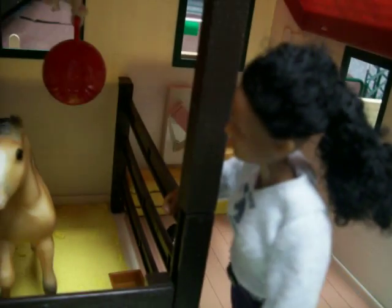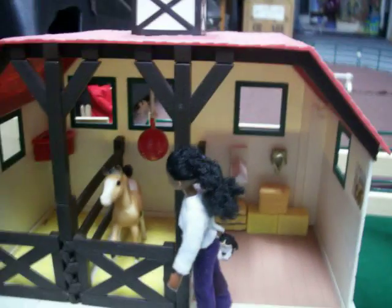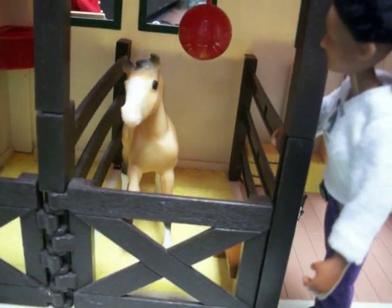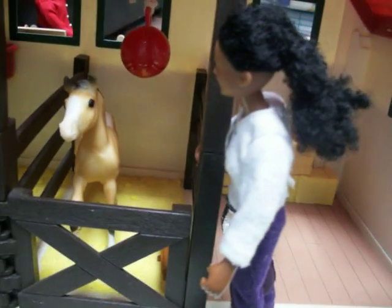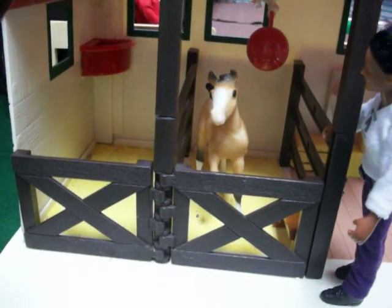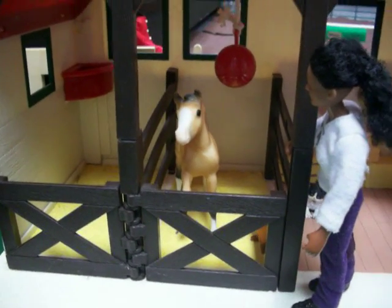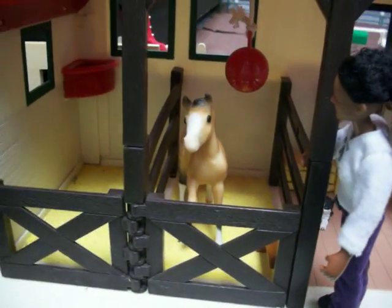Over here is Amy. She is the vet's daughter and assistant, and she's in the foal barn right now where there's only one foal — that's Ray of Sunshine, or Sunny. Amy likes to take care of her, and she's hoping we'll get some more foals here so she'll have more foals to play with and take care of.